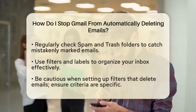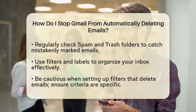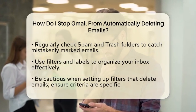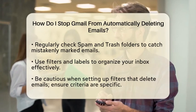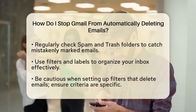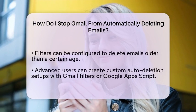Another way to manage your emails is by using filters and labels. Filters can help you organize your inbox, but be careful when setting them up. If you create a filter that deletes emails, make sure the criteria are specific enough to avoid losing important messages. For example, you can set a filter to delete emails older than a certain age, but this requires your attention during setup.